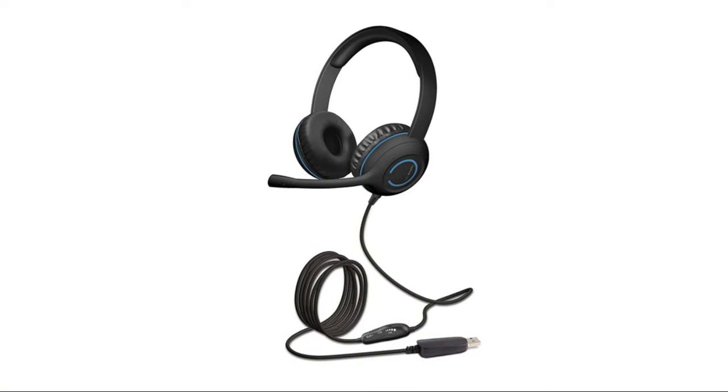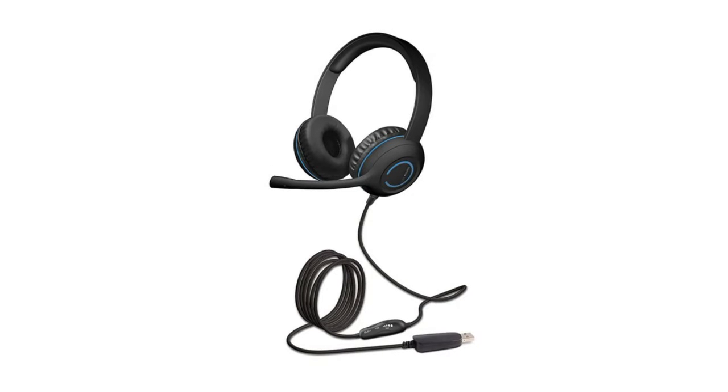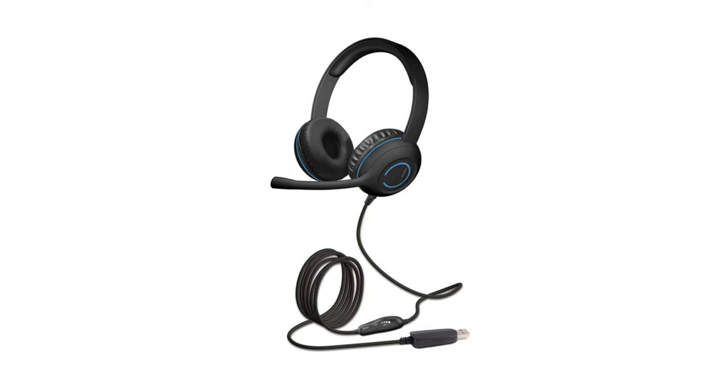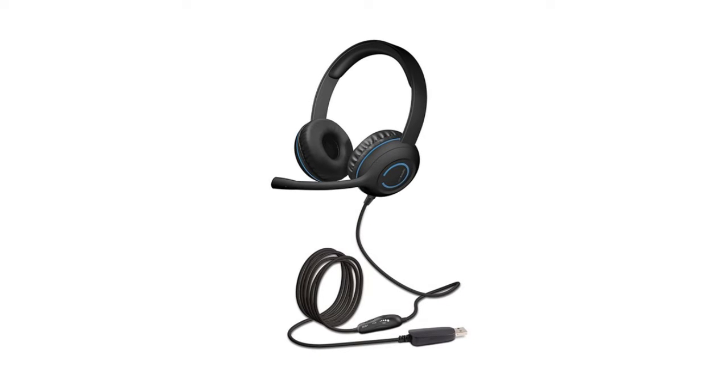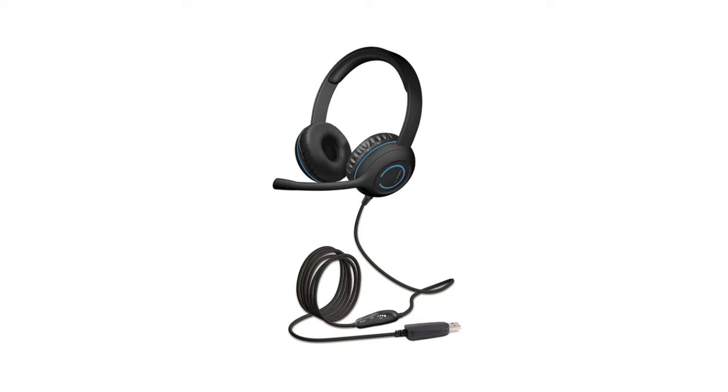Designed to be worn with the microphone boom on the left or right side, it features an adjustable headband with easy-to-clean leatherette earpads. The headset has a tangle-free braided tough cord cable designed for hard wearing and long-lasting use. Simply plug in and play — no installation needed. Connect via 3.5mm cable directly to your Mac, PC, or any device with a 3.5mm audio jack.